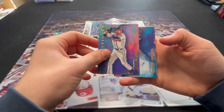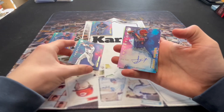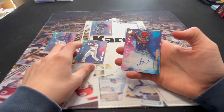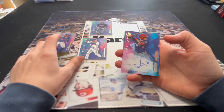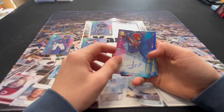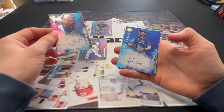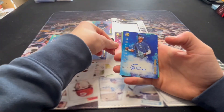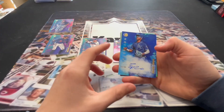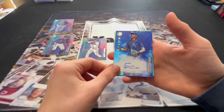First auto: Sammy Infante, out of 600, Nationals — 59 out of 600. Don't know a lot about him. One more: Eric Peña, out of 99 — 24 of 99. Looks like an outfielder, Kansas City, blue, out of 99. Looks like you have two numbered cards now.